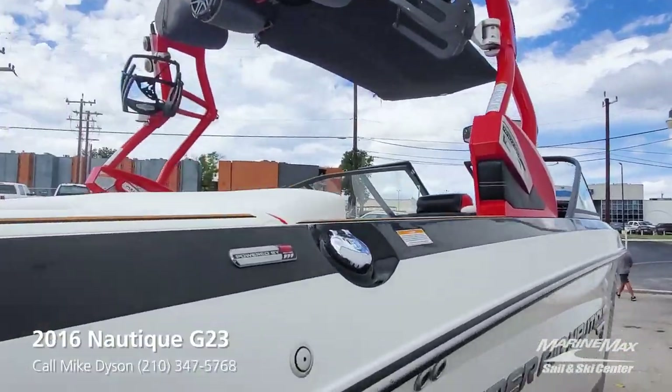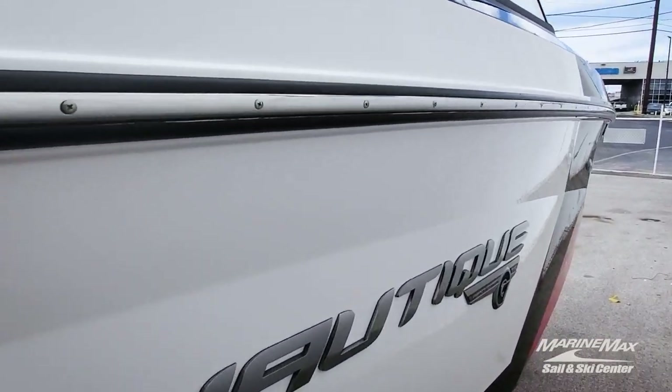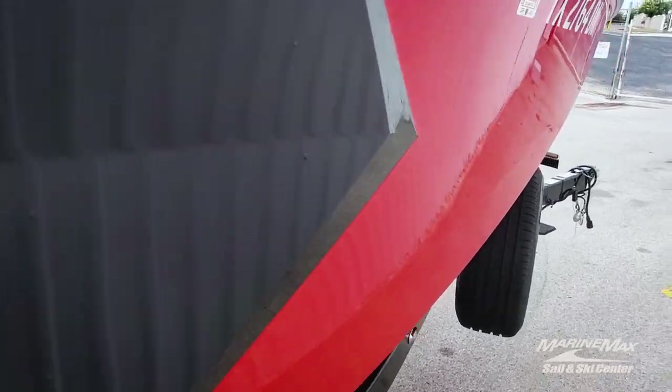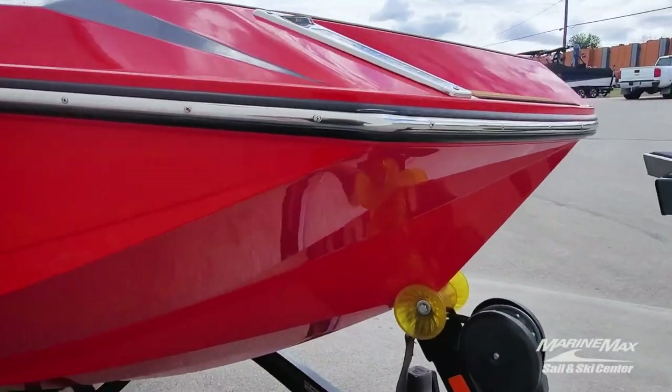Great looking boat — these are the ones you want to find that aren't beat up. This boat just recently went through a full mechanical inspection as well as full service. She is, as they say, turnkey ready to go.